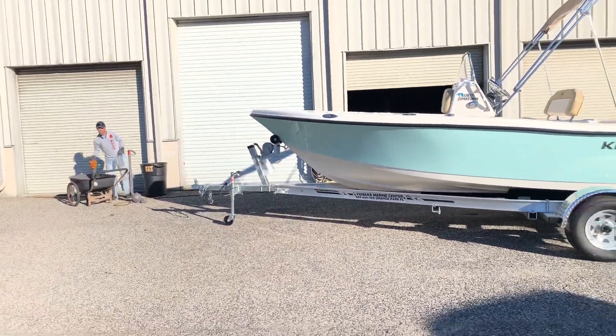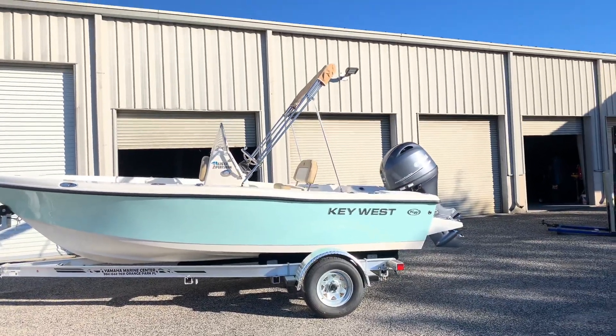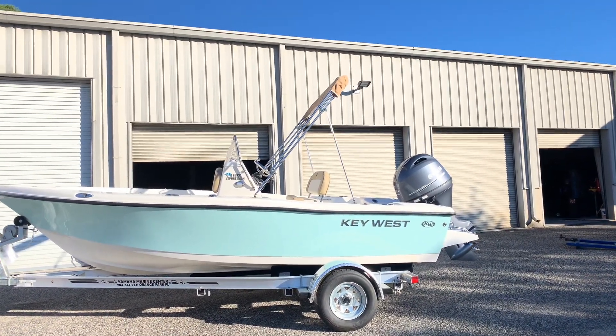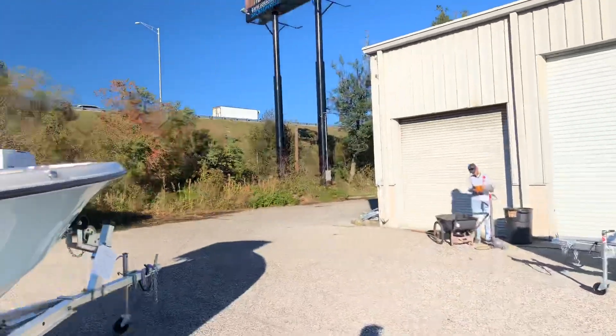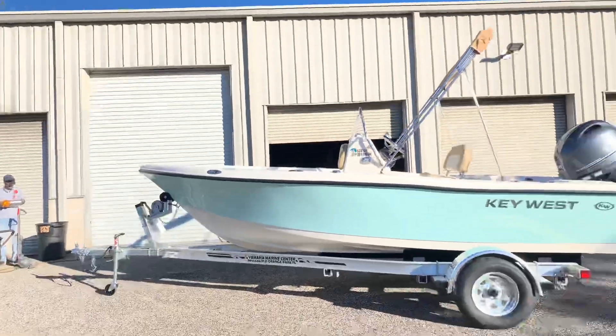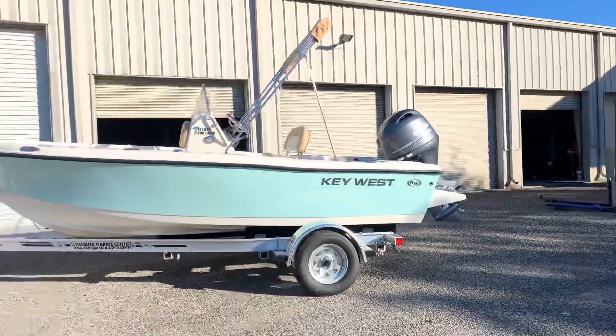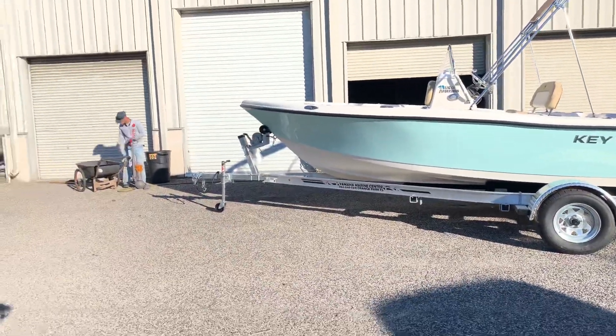It's Brad Yamaha Marine Center — the second of the three Key West boats we got in today, covering this one. As always, off of 295, sharing a building with BMW Ducati Jacksonville in Orange Park on Wells Road, across the street from Adam McCarley.